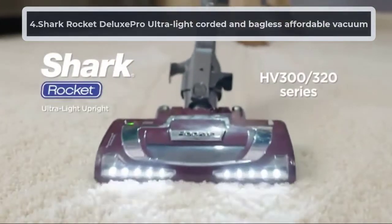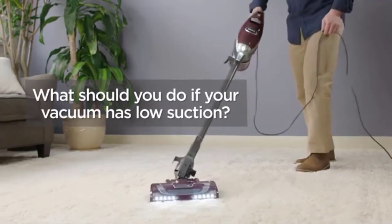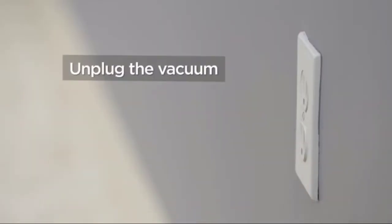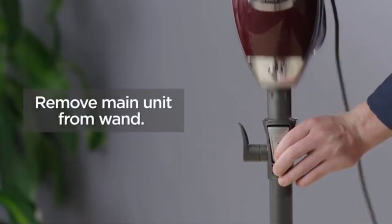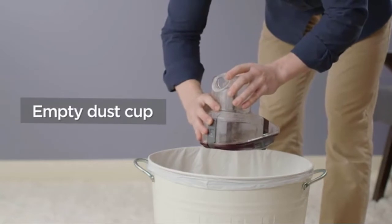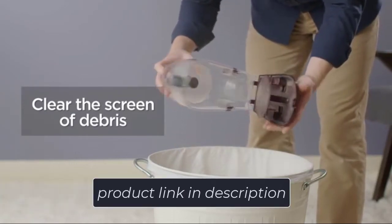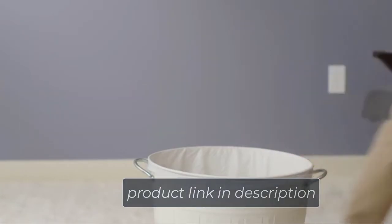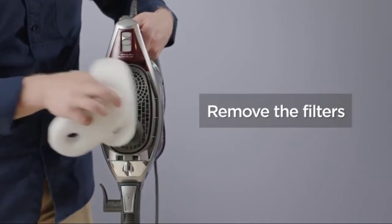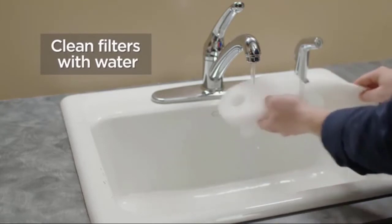At number four: the Shark Rocket Deluxe Pro Ultralight Corded Bagless Stick Vacuum. Stick vacuums are a popular choice for multi-story homes because they're easy to carry up and down stairs. Most stick vacuums don't come with powerful suction, but the Shark Rocket Deluxe Pro steers away from that and packs very powerful suction — making it a perfect fit for rugs, carpets, and hard floors. It's lightweight, though most of the weight is at the top since the canister is uniquely positioned there.